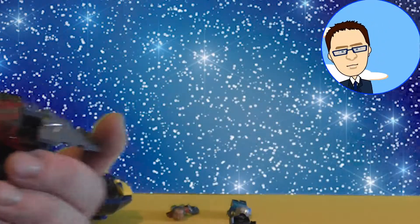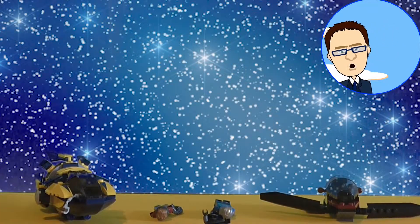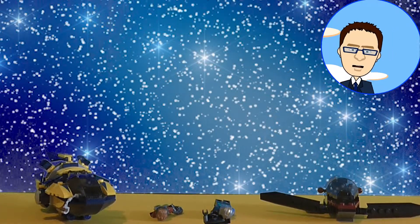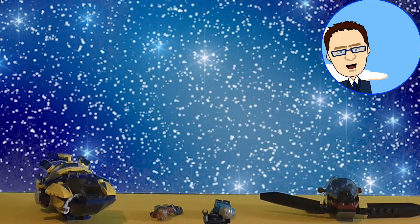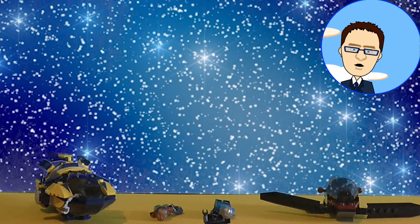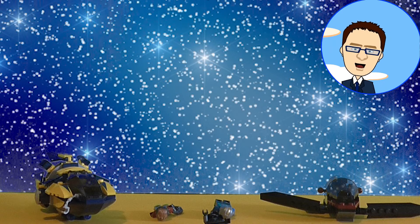It seems we have come to the end of our first Christmas special bauble opening, and we had some Lego Guardians of the Galaxy sets. I was so excited! Well, as it's the end of the video, I'm going to say bye and hope you join us again soon for more Christmas bauble openings. Bye-bye!